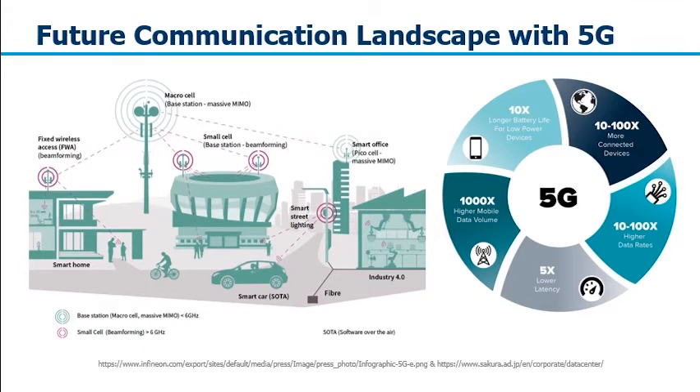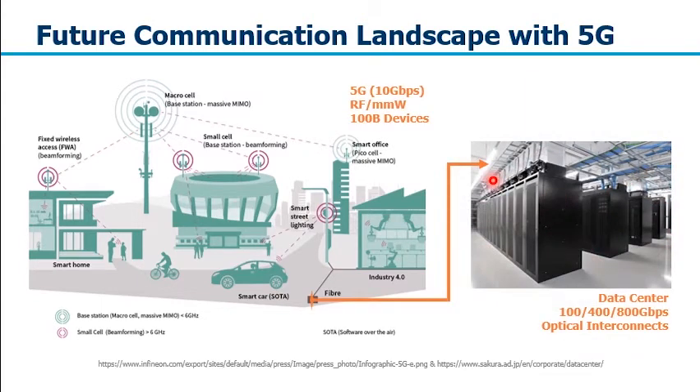This is the future communication landscape with 5G widely deployed. With 5G, we expect a thousand times higher mobile data volume at about 100 times higher data rate, with so many devices connected to the wireless network and base station. All this data has to go back to the data center. With 100 billion devices connected to the 5G network at 10 gigabit per second, we need data centers capable of handling such high data volume and rates, requiring optical interconnects between switches and servers to be upgraded accordingly.